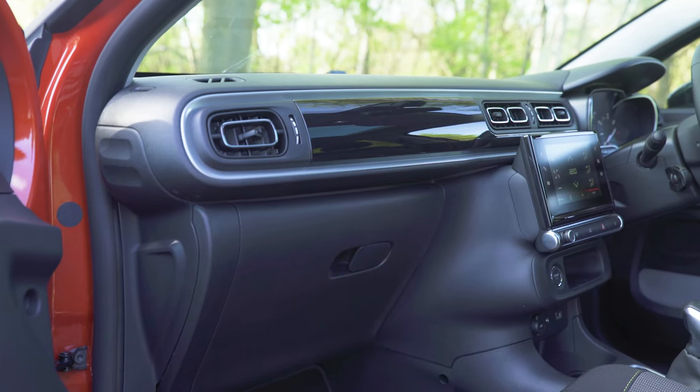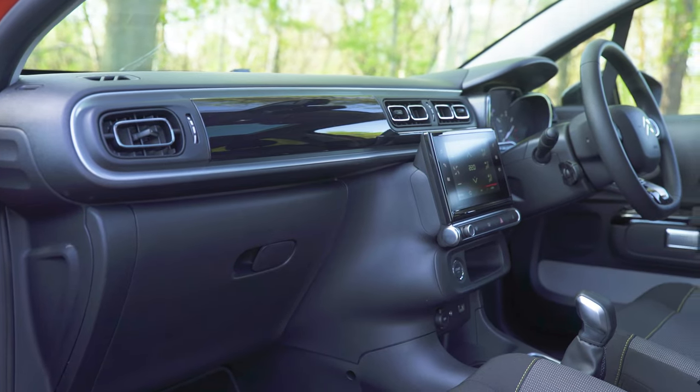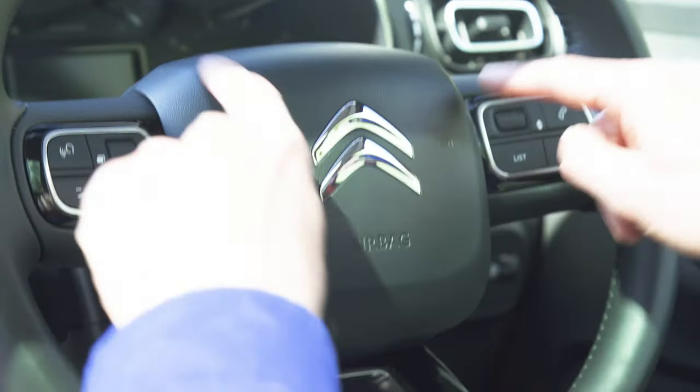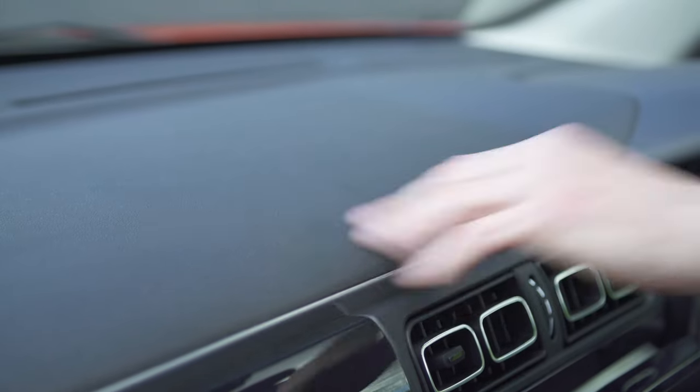The C3's dash looks funky and modern and makes rivals like the VW Polo look just a little bit dull. The doors, air vents and dials all carry a round square theme, and the leather door pulls are a real neat touch. It doesn't feel quite as well built as a Vauxhall Corsa though, not overall.